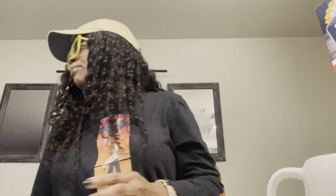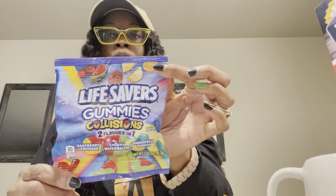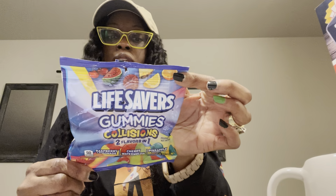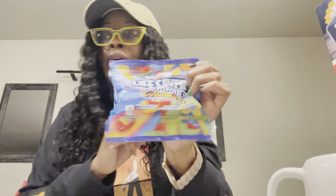Grabbed some more snacks. These Nerds are amazing — we always pick up these. They have a pink bag as well. They're gummy on the inside and have the Nerds like around the outside. I didn't know that I would like these, but I really do. You have to try them. Also grabbed some Lifesavers gummies — raspberry lemonade, cherry watermelon, and pineapple punch.